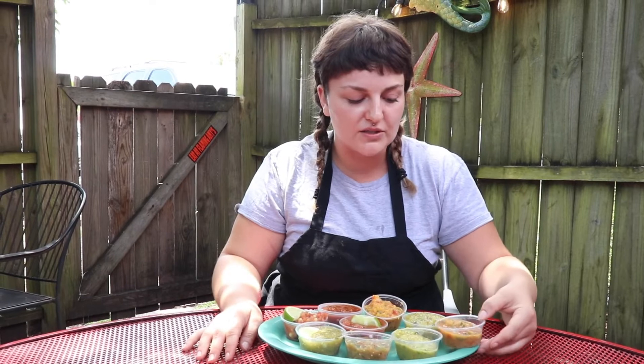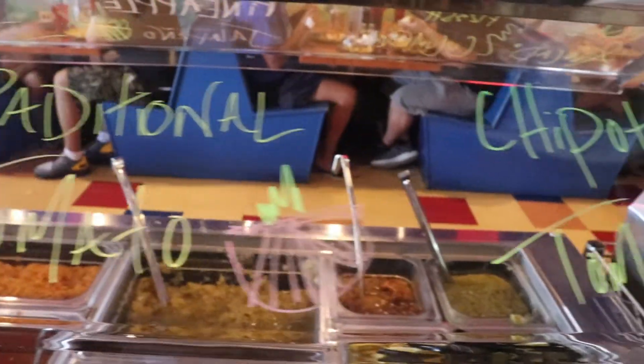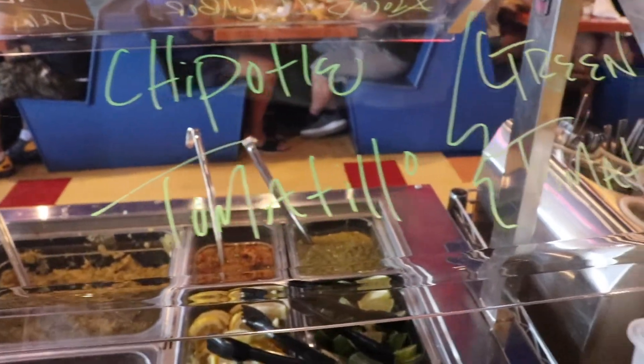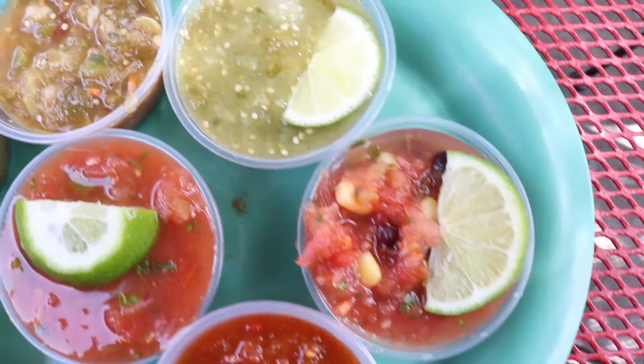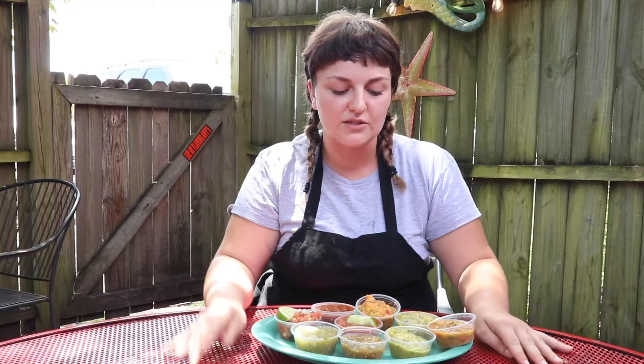Some other little ones are cucumber, chipotle, tomatillo, and green tomatillo. They're really great with a squeeze of fresh lime on there on some tacos — all fresh ingredients always, so it makes them just really special and good 24-7.